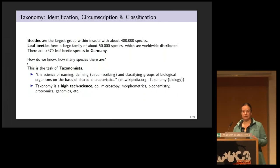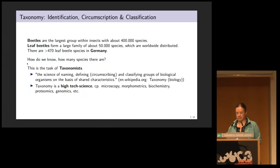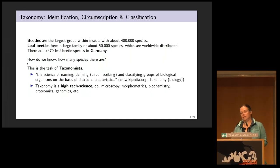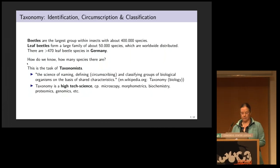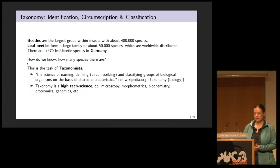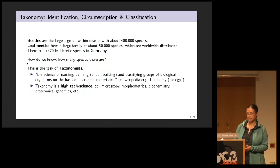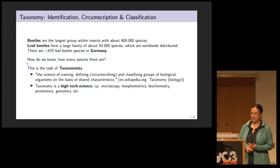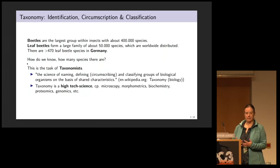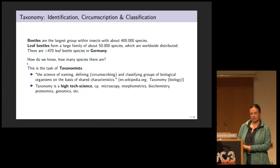Beetles are the largest group within insects, with about 400,000 species. Leaf beetles are a large family of about 50,000 species, which are worldwide distributed. Here in Germany, we have over 470 leaf beetle species. So how do we actually know how many species there are and who counted all these species? That is the task of the taxonomists.